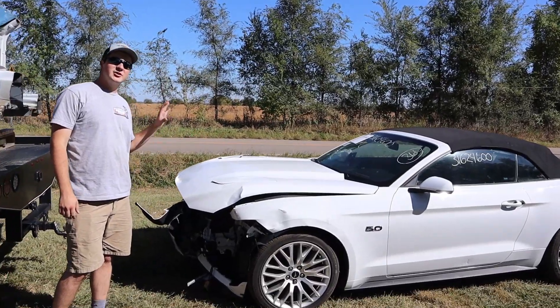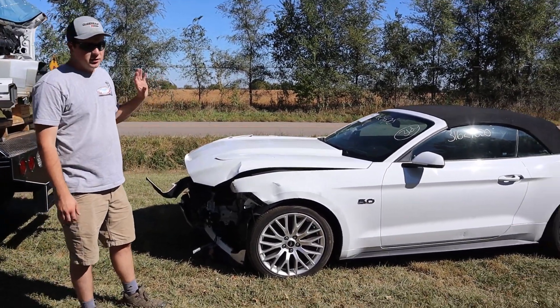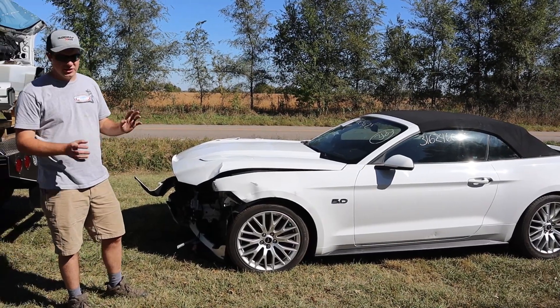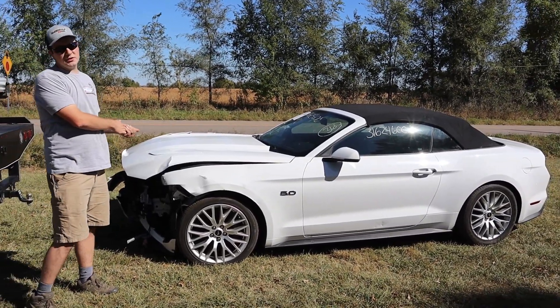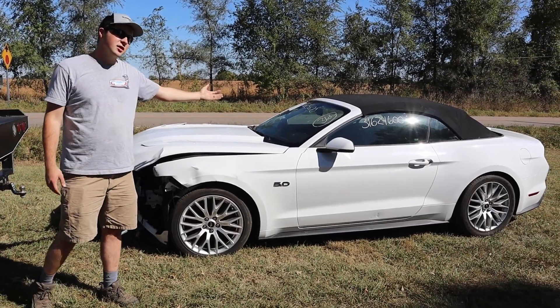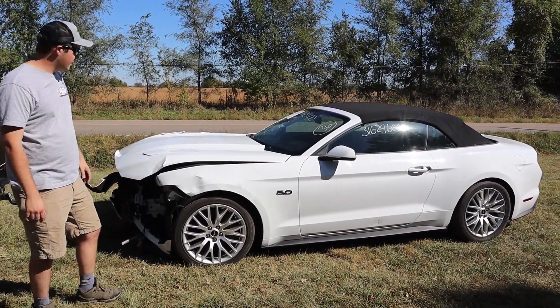So this is a 2016 5.0 Mustang GT with a performance pack. It's got the bigger brakes, better suspension, and it's also a stick car. This is a pretty rare combination, but as you can tell, it's a convertible. So pretty neat car — very excited about it.